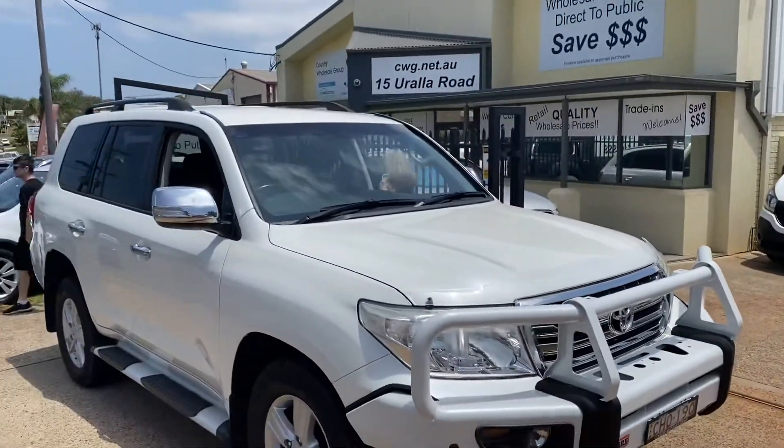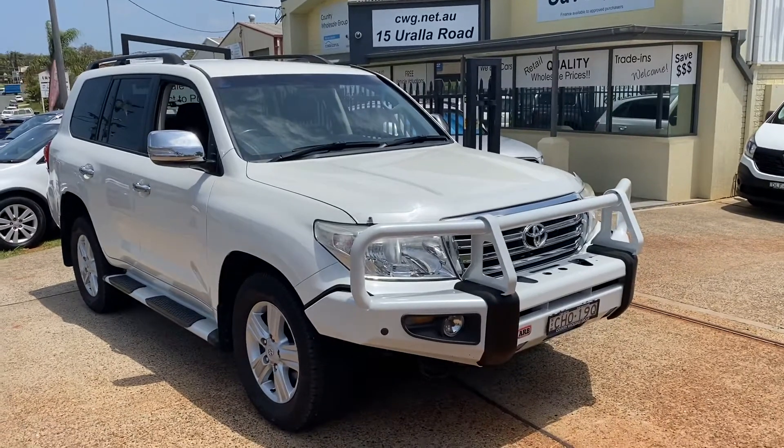Come and see us for a test drive and inspection, and we'll look after you.